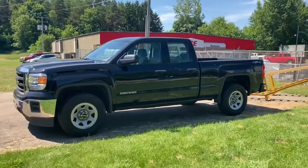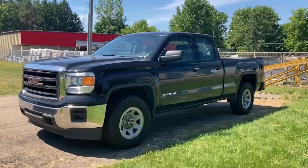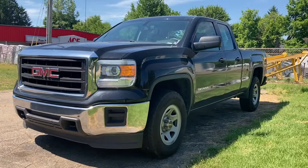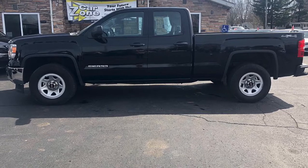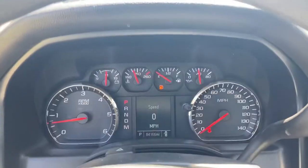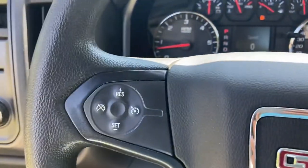Beautiful truck, just one of many, many vehicles. They have nearly 200 vehicles total in stock between the two locations and they specialize in special financing — all credit is welcome. If you're looking for a luxury vehicle, they have Mercedes, BMWs, and Volvos. Looking for a crossover or an SUV, they've got dozens of them. They have a huge selection, so you really have to check them out at CarZoneSales.com.